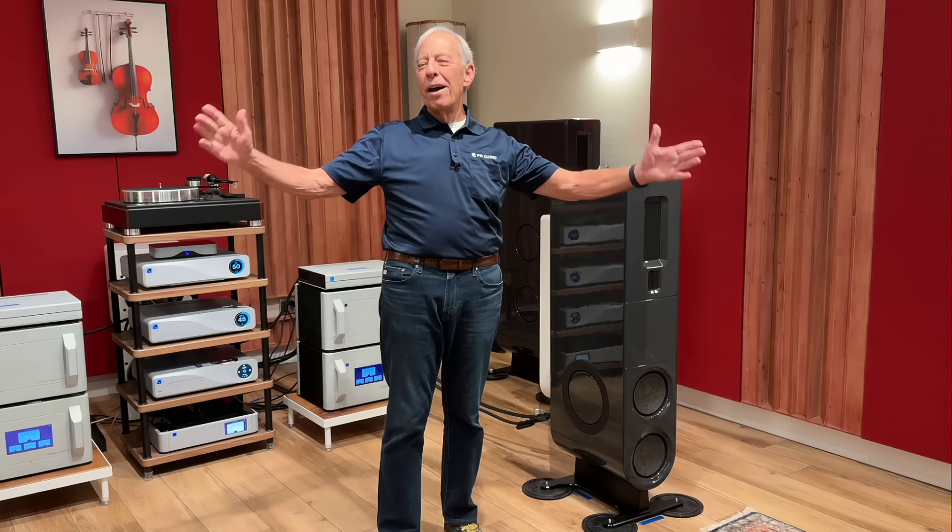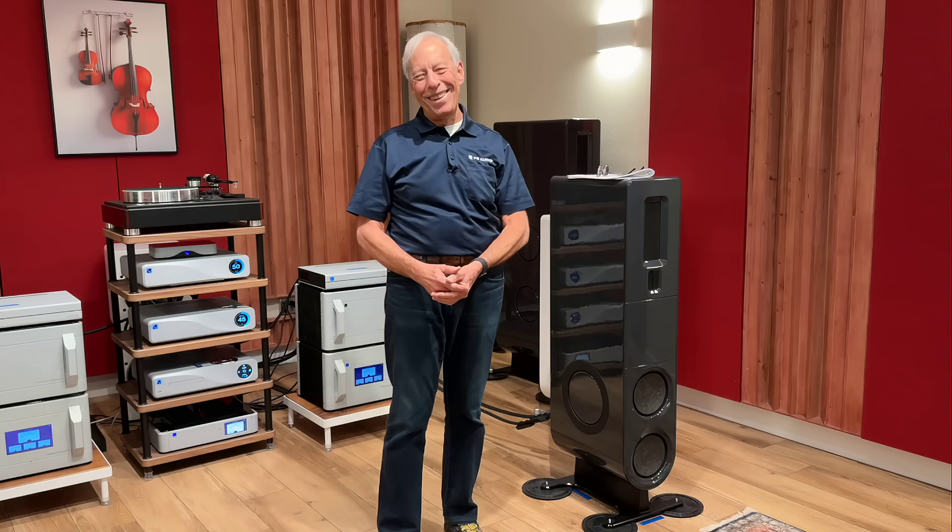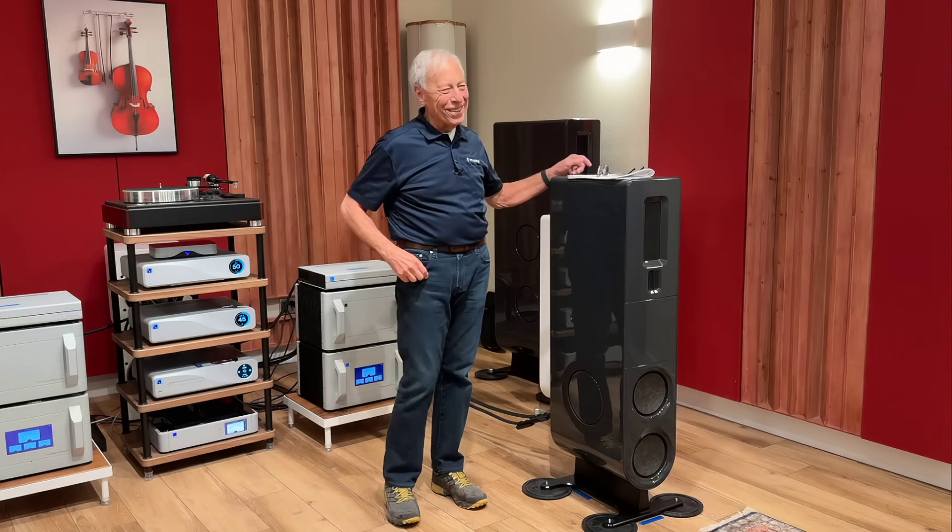Okay, sermon over. Have a good day. I'll talk to you later. Bye.